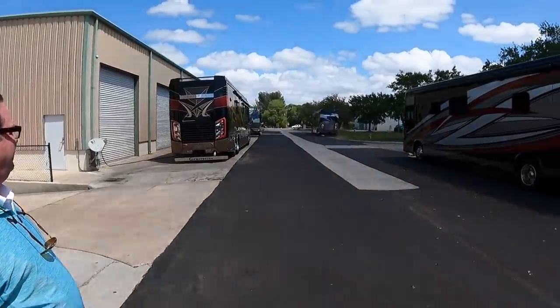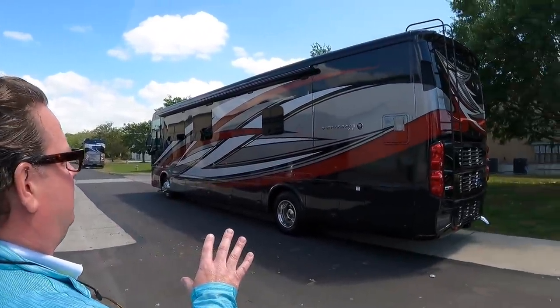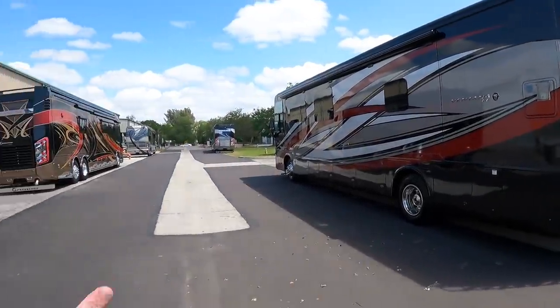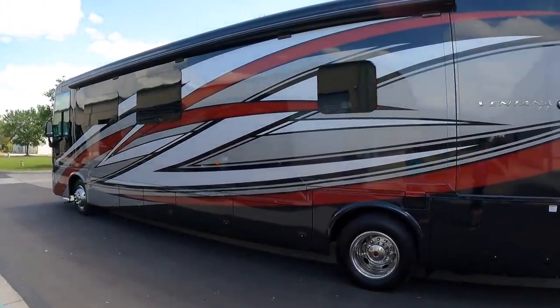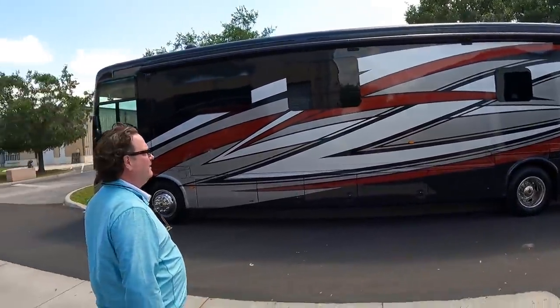I see an Integra Cornerstone and a Newmar Ventana LE. This 2018 Ventana LE 4037 floor plan has just gotten photographed and is going to be hitting the website. Really nice coach — I think you're going to be doing a video on this as well. I love the paint scheme with the silver, gray, and red with real aggressive lines — no swoops and swirls on this coach.